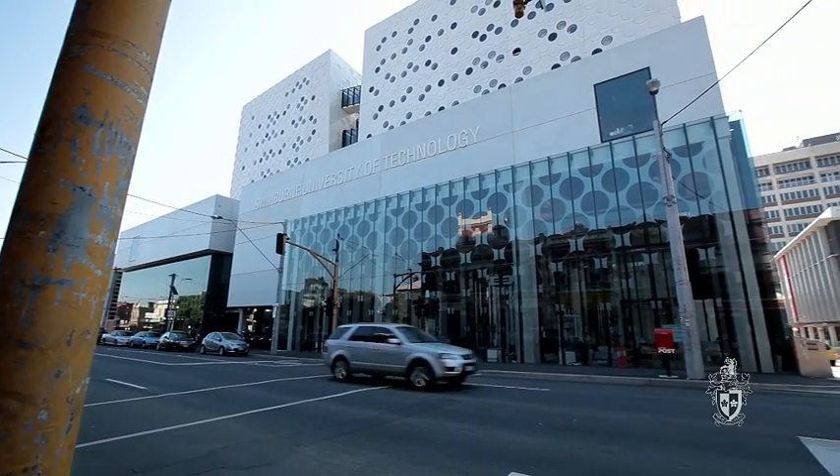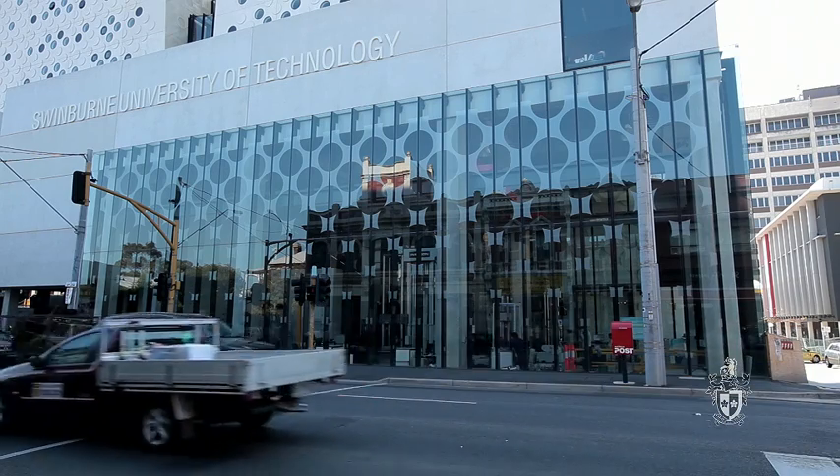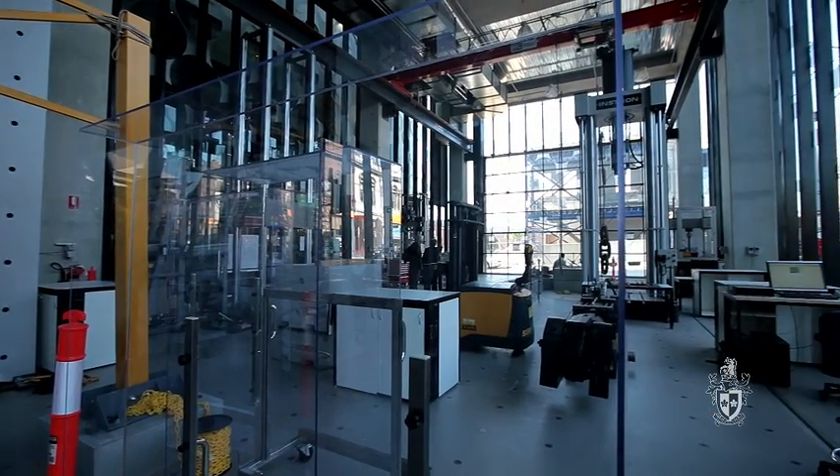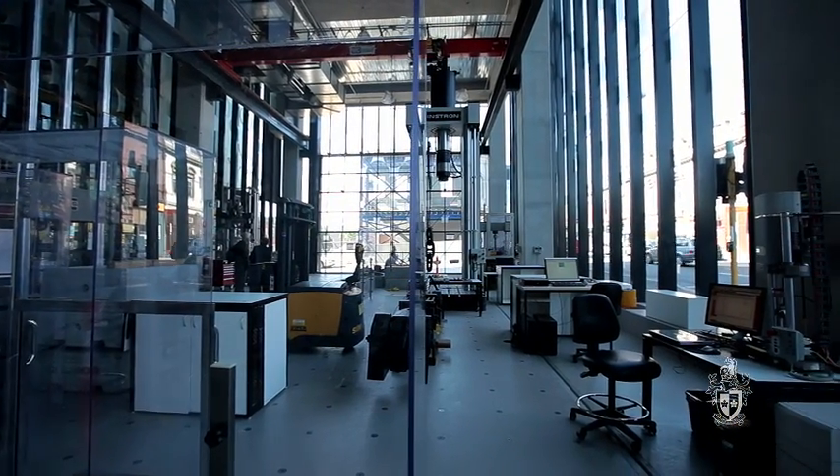Swinburne University of Technology, when they were planning this new advanced technology centre, wanted a landmark laboratory on the ground floor and they wanted that to be highly visible to the public.